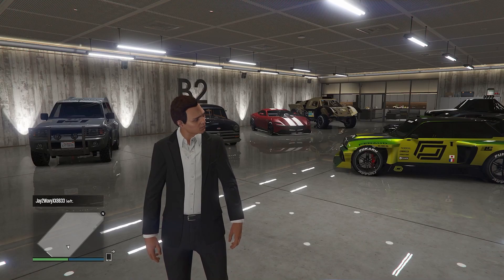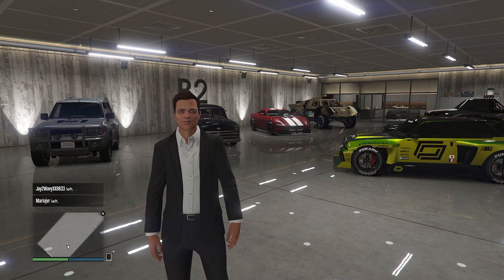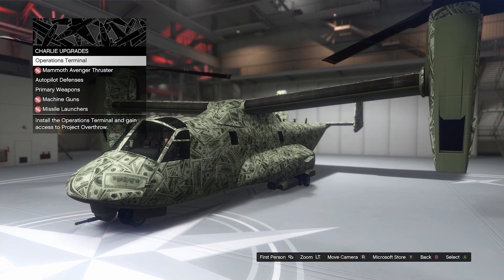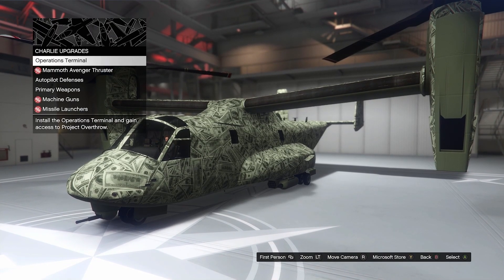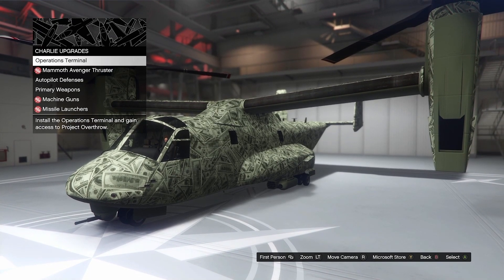Jumping into your discounts for the week, we have a 30% discount on the 50-car garage — if you need more spaces, definitely pick this up on a discount. Next up, over in the Avenger we have three things on discount: the Avenger Thruster, Machine Guns, and Missile Launchers.